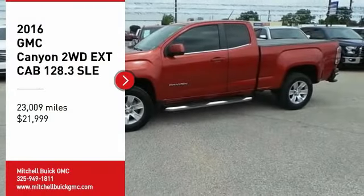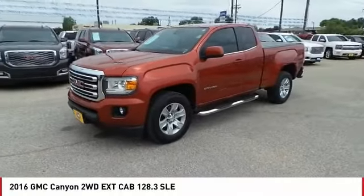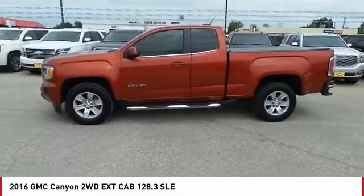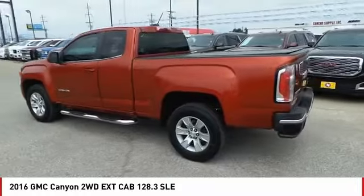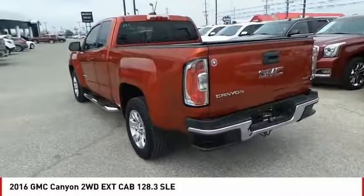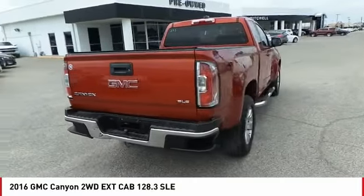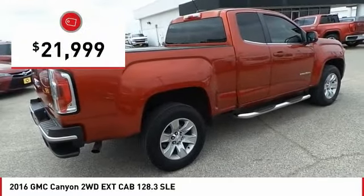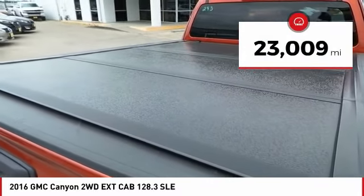Make a great choice today with the 2016 Canyon. With one of the most powerful standard four-cylinder engines in the class, the Canyon lets you enjoy 18 city, 25 highway EPA estimated MPG, and is engineered to absorb the bumps, handle the curves, supply superb traction, and provide seating for five, and is priced below $25,000. This vehicle has less than 25,000 miles.